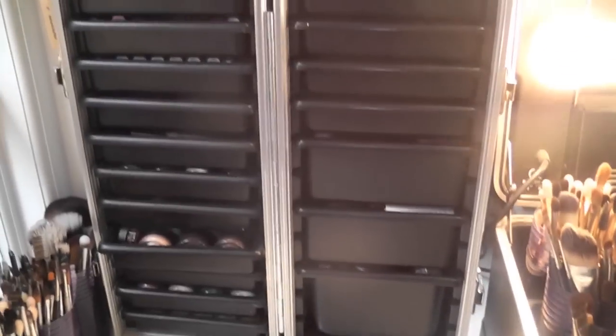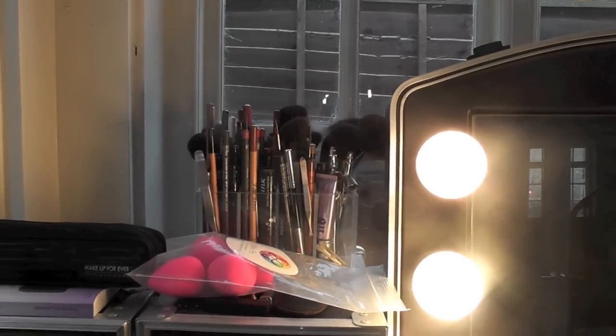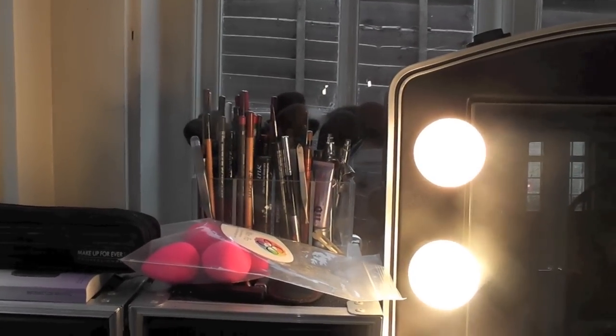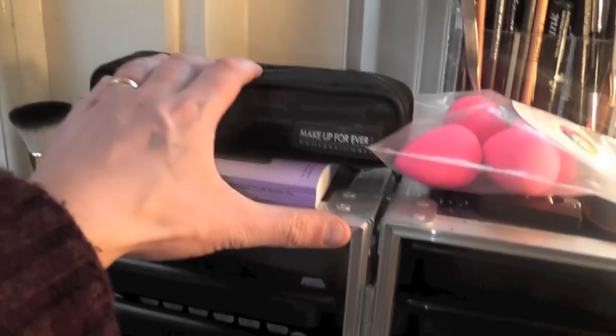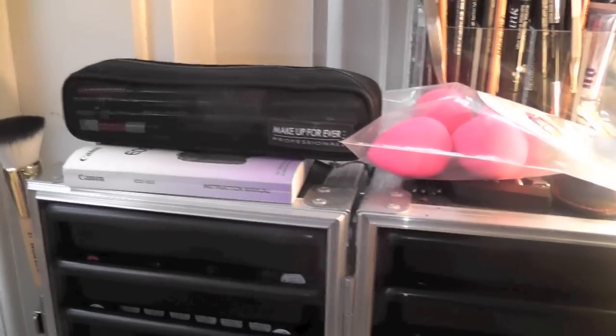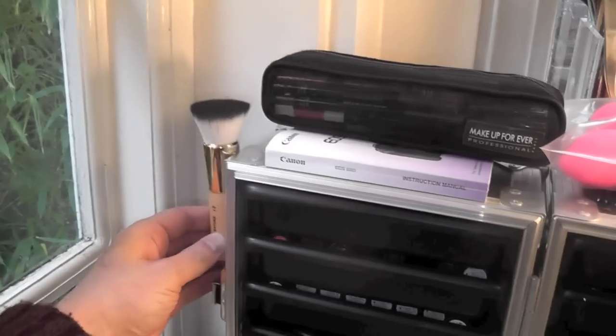This is my makeup box, and we'll start at the top — there are some brushes and pencils behind there, lip liners, primers, some new beauty blenders, and some Makeup Forever Aqua pencils, and a manual for my camera which one day I'll read, and a Ray Morris brush which is stuck to the side.